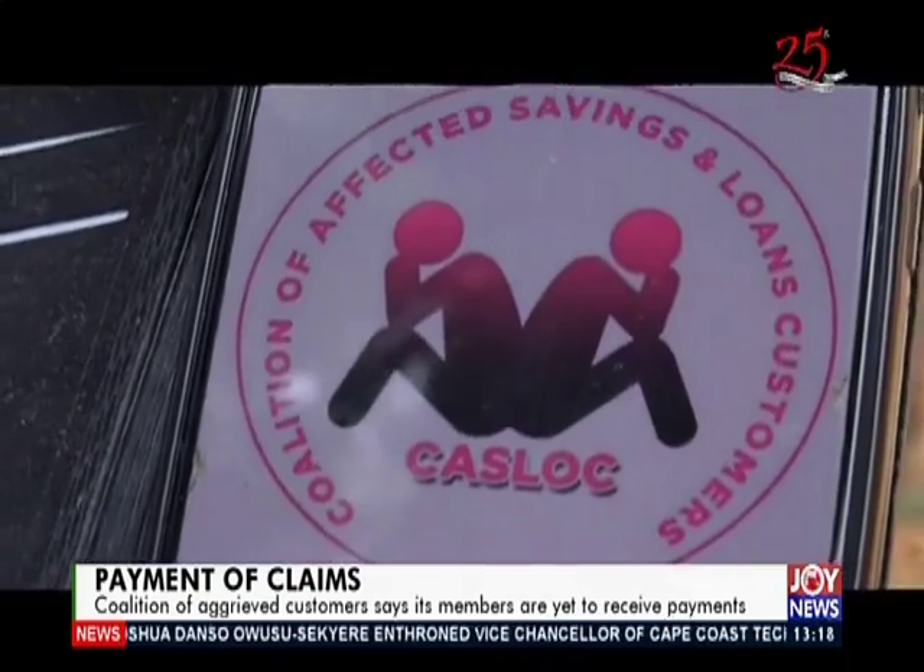When asked if the receiver or CBG had spoken to the coalition, the chairman said what he and his team had seen was only what was in the public domain — a publication on news websites. Joy Business said it would continue closely monitoring the situation and bring updates as they unfold.